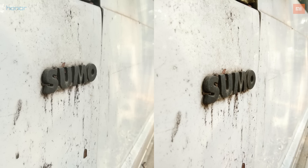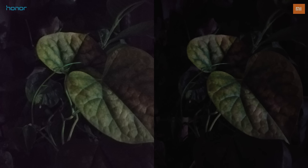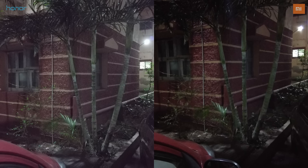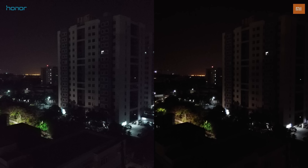The Honor 6X is the clear winner when it comes to still images, be it under bright light or low light. With video, it's probably a tie, but given the autofocusing issues on the Note 4, I'd rather say the 6X holds an edge here as well. If you're a shutterbug, it's even more compelling to play around with the 6X's camera abilities given the various modes it comes with.